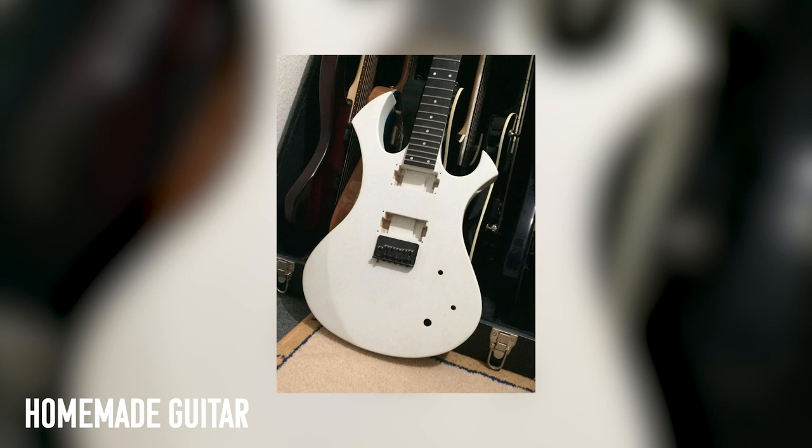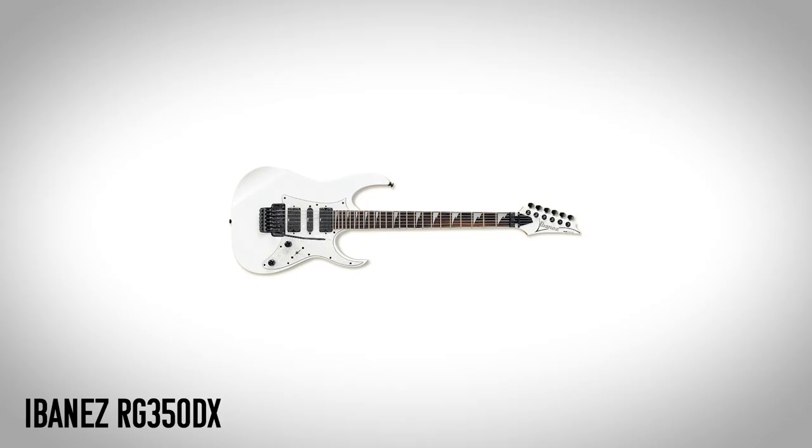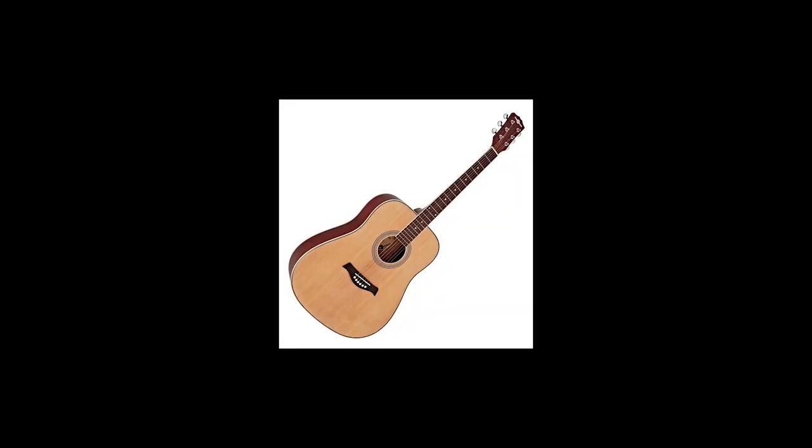This is a guitar I made for my GCSEs at school — it's a really weird shape but I still sort of like it. It definitely looks like it was designed by a 16-year-old. My Ibanez RG350DX is in a box somewhere because the tremolo is broken — maybe one day I'll replace it. And last but not least, a weird Union Jack acoustic that was another car boot sale find. How many guitars is too many? Asking for a friend.